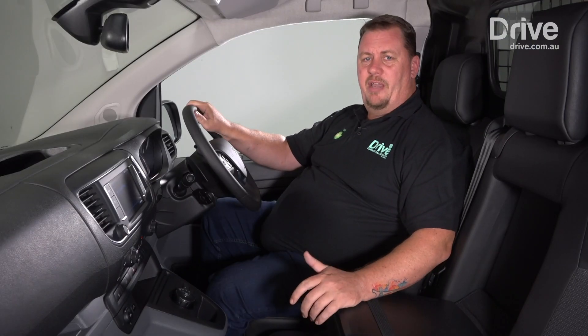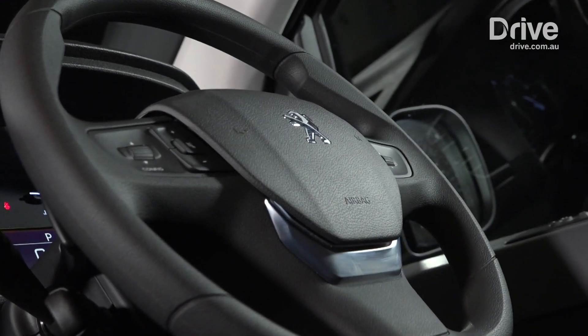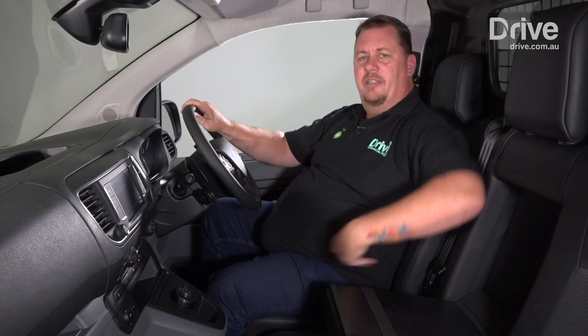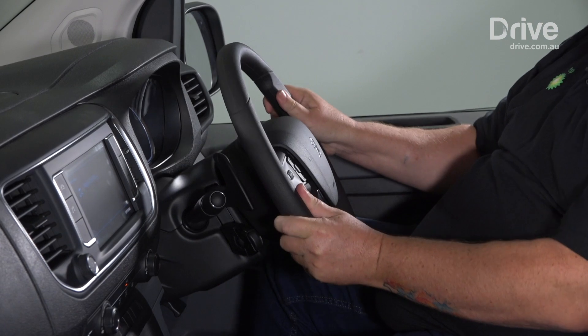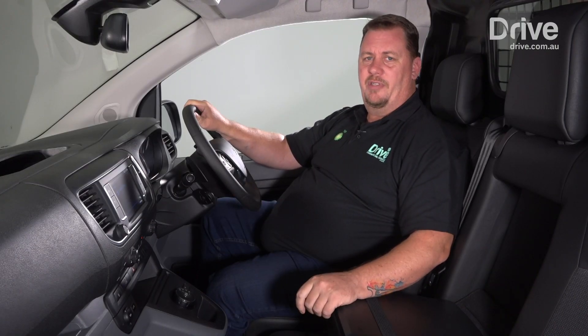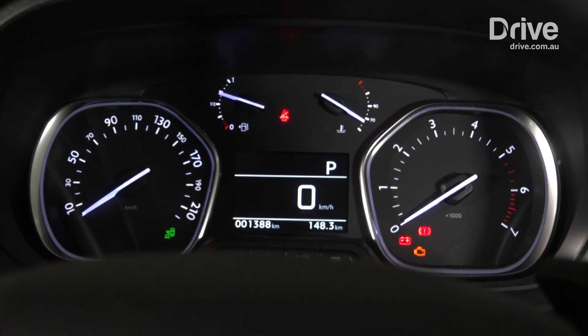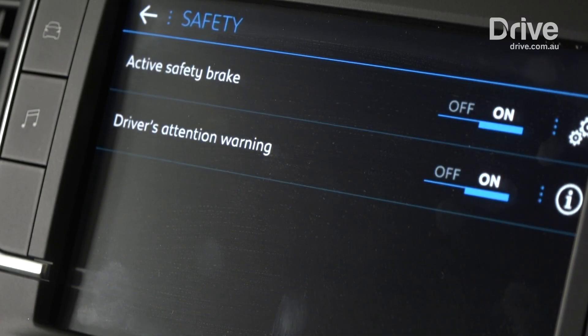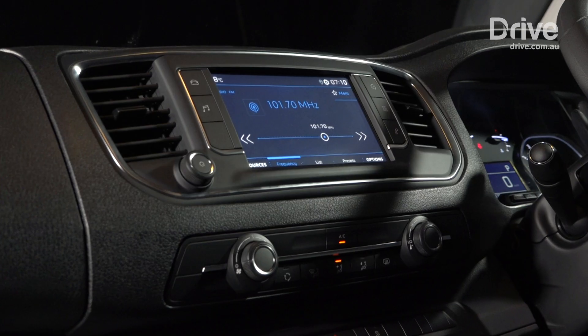If this is going to be your office for eight hours a day or more, then it's not a bad place to sit here in the front of the Peugeot Expert. There's plenty of space, good headroom, good vision, and nice comfortable seats. There's also really good adjustment in the driving position, with both reach and height adjustment in the steering wheel, which is pretty rare for a car of this class. There's also detailed graphics including a digital speedo in the instrument cluster, and all the latest functionality in the central infotainment display, including Apple CarPlay.